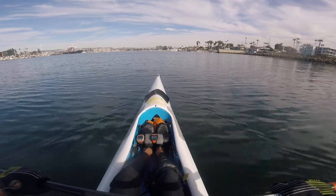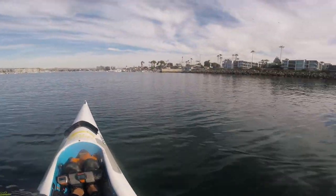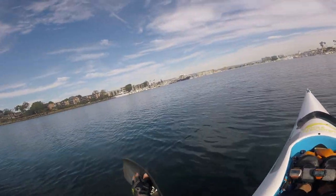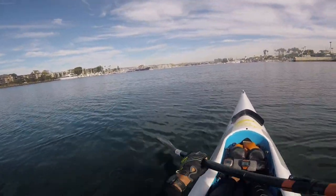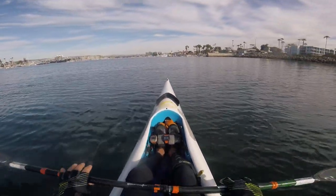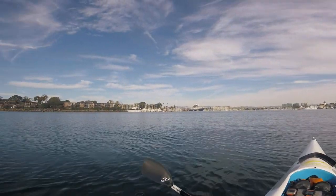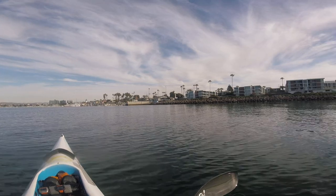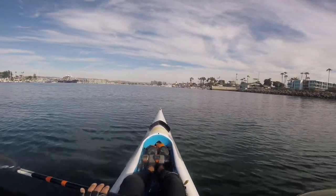Everybody knows: make your paddle longer and it's like a higher gear on a bicycle. The size of the blade and the paddle length interact, but larger blades provide more resistance and are like a higher gear. The longer the paddle — at least that's what's commonly thought — turns out it's a little bit more complicated than that, so let's see what's going on.